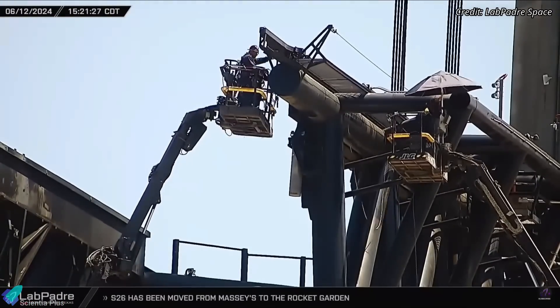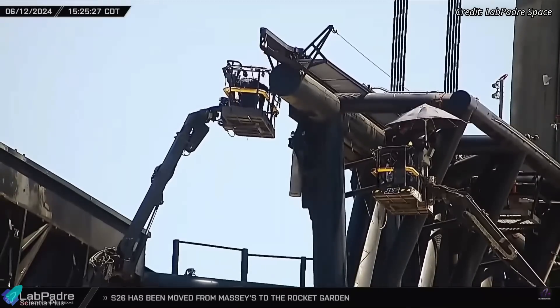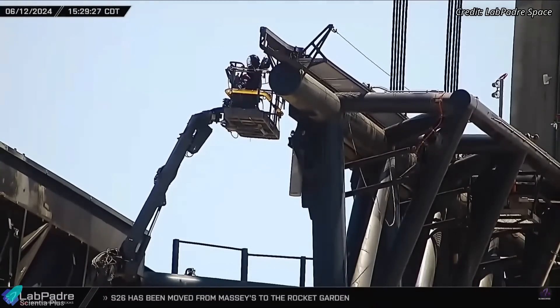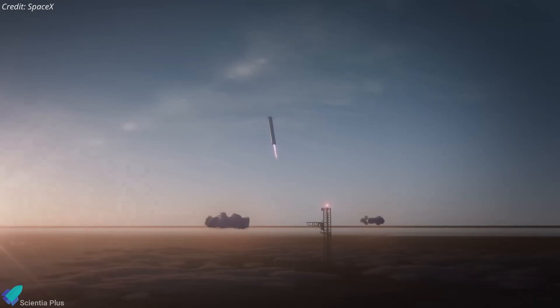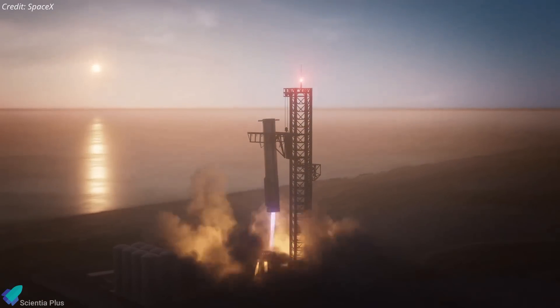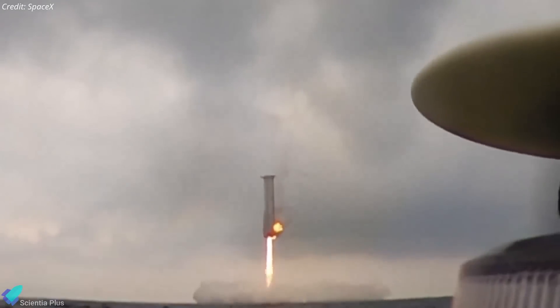The launch tower arms underwent minor repairs and fixes following the successful completion of Flight 4. These routine adjustments ensure that the arms remain in optimal condition for handling Starships and boosters. The next flight test will feature the first-ever attempt to catch the Super Heavy Booster with the launch tower arms. Musk mentioned that there is a 50% chance of a successful booster catch during Flight 5. If the booster fails to target the tower or encounters issues, SpaceX will redirect it for an ocean landing.